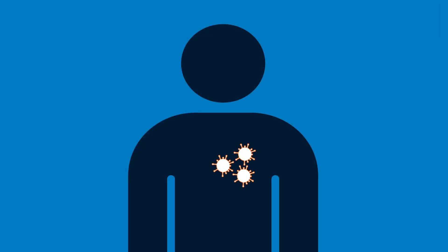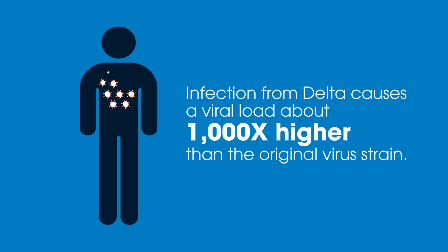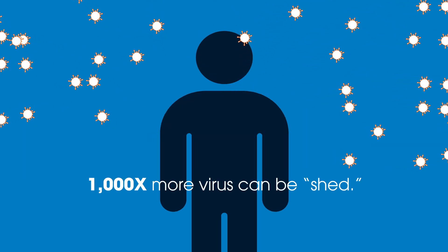The amount of virus growing inside an infected person is called viral load. Infection from Delta causes a viral load about 1,000 times higher than the original virus strain, so there's 1,000 times more virus an infected person can shed to possibly infect others.